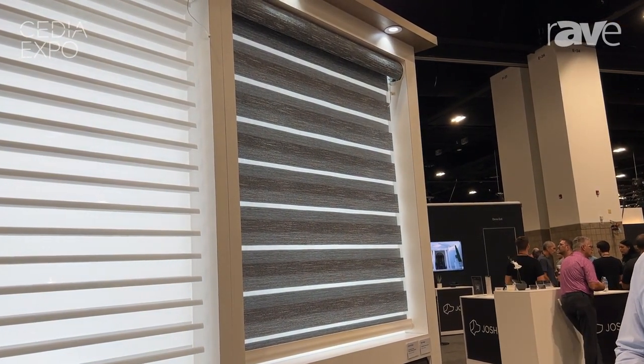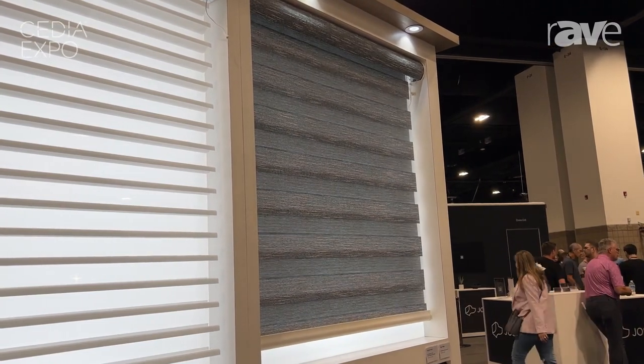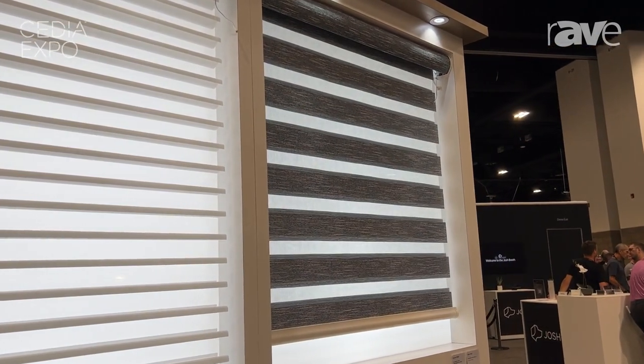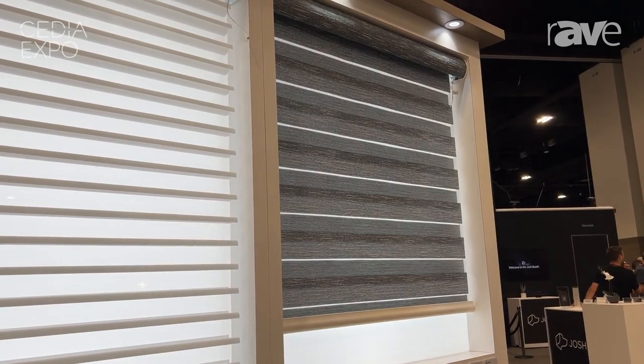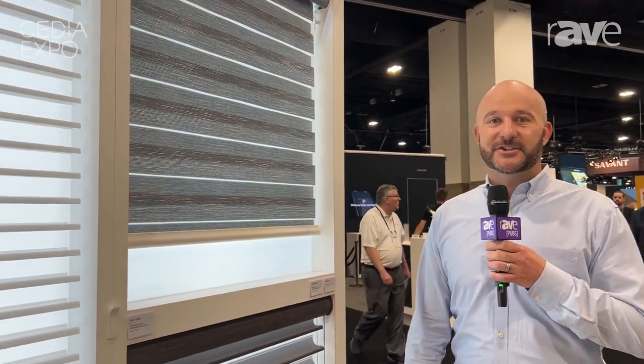These are more of a designer style shade — you've also heard it called Zebra Shade — but ours is layered and it showcases a way to have an open/closed option, motorized, in a window application. You can check us out at GraberBlinds.com if you're interested in learning more.